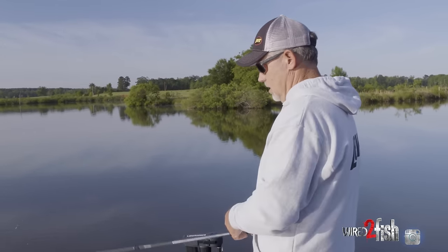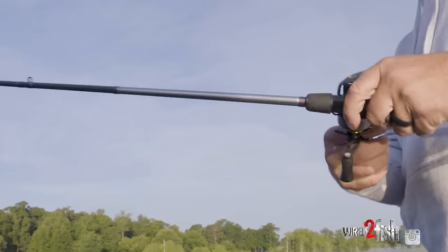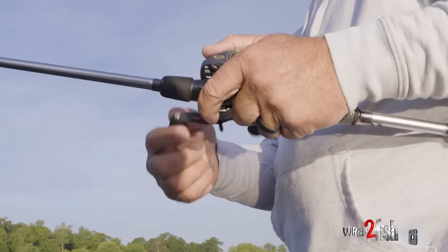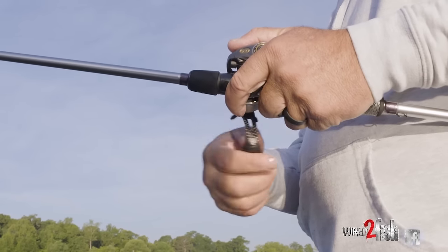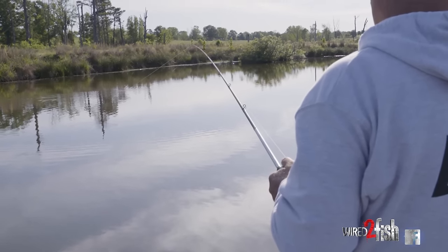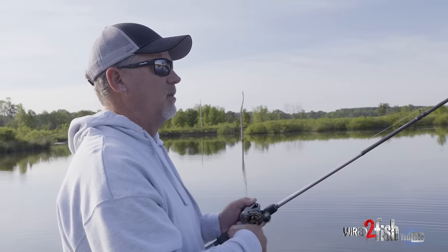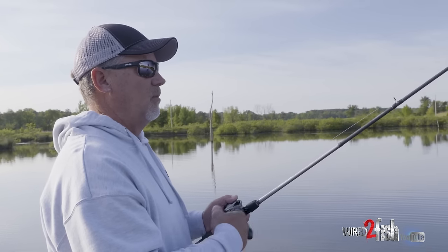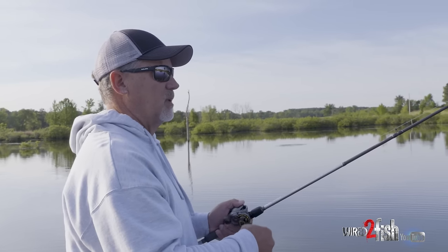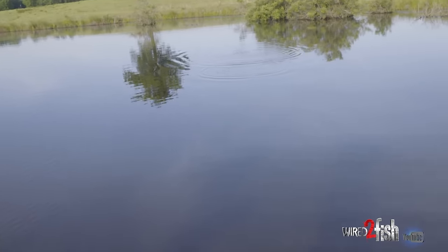One thing I do 99.9% of the time when throwing a vibrating jig — like right now winding it over shallow coontail — every single cast, I let that bait go to the bottom before I start it. That way I don't have to slow my retrieve down to let it get down there. I know I started right on the bottom, I can climb the grass and stay in contact with everything. Then I pop the rod and slow it down after I get it moving. When I pop it out of that grass, that's a lot like fishing a lipless crankbait — and a lot of times that's when the fish gets it, right as I pop it out.